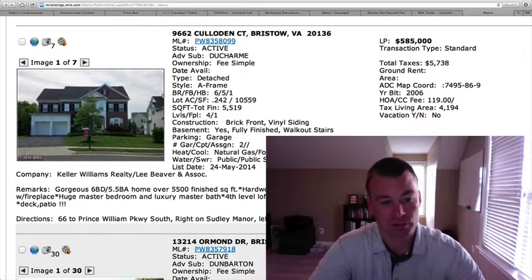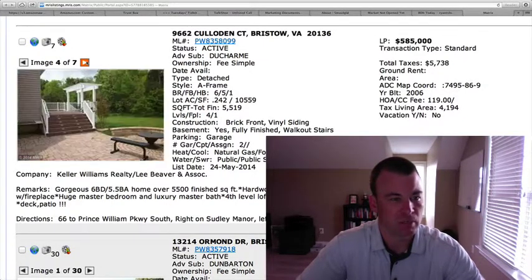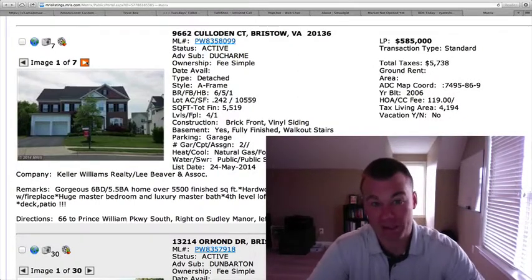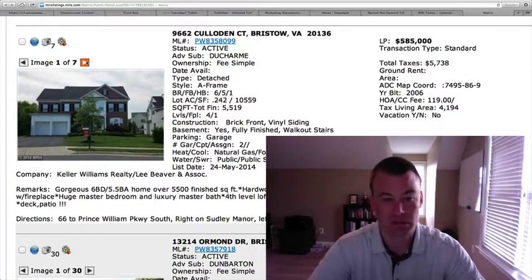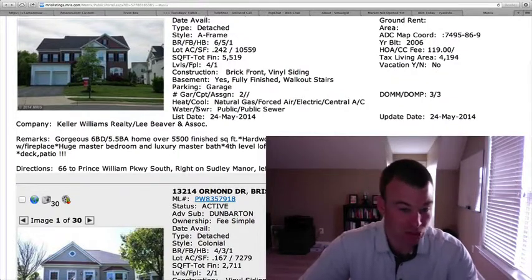It's got a fourth-level loft on this one, almost 4,200 square feet above grade. This is a huge house — good-sized lot, two-car garage, brick front. It's got a couple pictures, unfortunately not too many, and the majority are all exterior shots. Hopefully they'll put some interior pics up. Hard to make a judgment call on value, but built in 2006 with this type of square footage, the price is probably close to where it should be. A good option for those that need a lot of space in bedrooms and bathrooms.